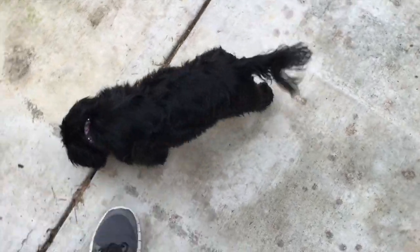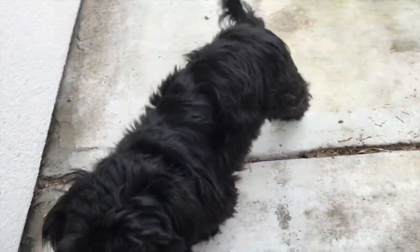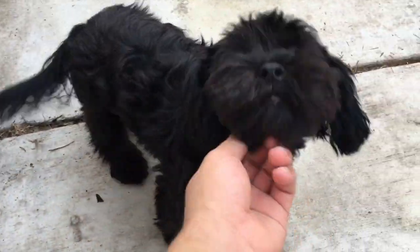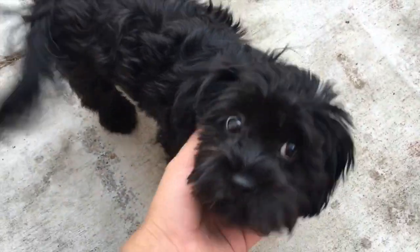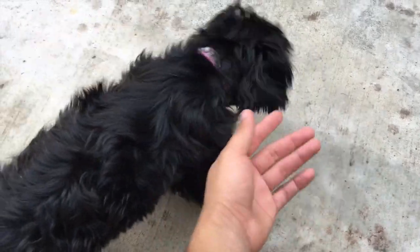By the way, I got a new dog — look at her! This is my new dog, her name is Coco. Why I named her Coco, I'm not sure, because Coco is actually white but she's not quite — she's black. Whatever, moving on.